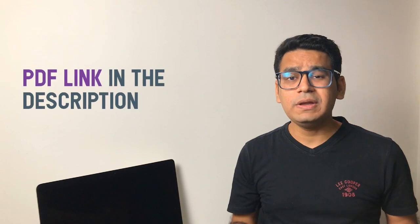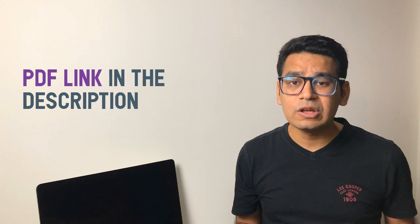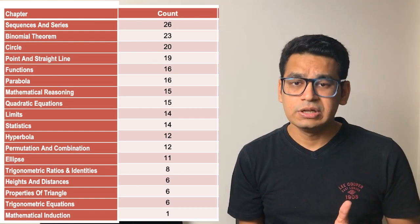Before I go further, you will also get a PDF. If you want the PDF of the analysis sheet which I am using on my iPad, you will get the link in the description.